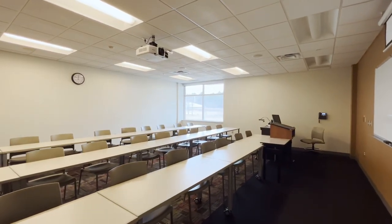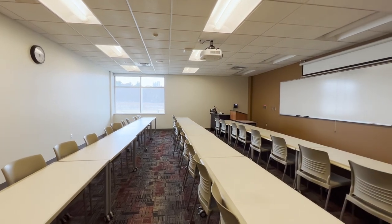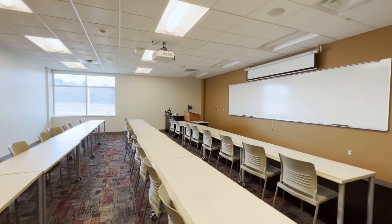This is what one of our standard classrooms looks like. The max is about 28 students, but on average we have about 12 to 19 students per class.